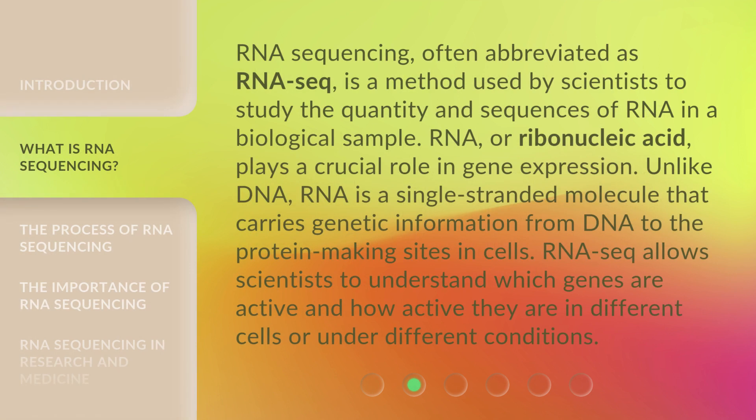RNA sequencing, often abbreviated as RNA-seq, is a method used by scientists to study the quantity and sequences of RNA in a biological sample. RNA, or ribonucleic acid, plays a crucial role in gene expression. Unlike DNA, RNA is a single-stranded molecule that carries genetic information from DNA to the protein-making sites in cells. RNA-seq allows scientists to understand which genes are active and how active they are in different cells or under different conditions.